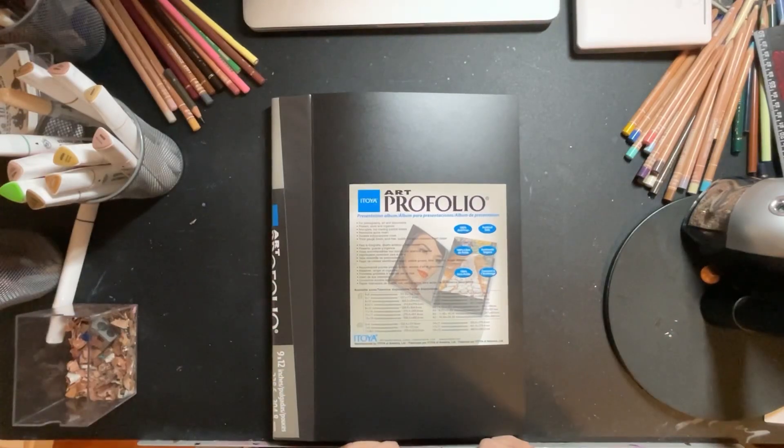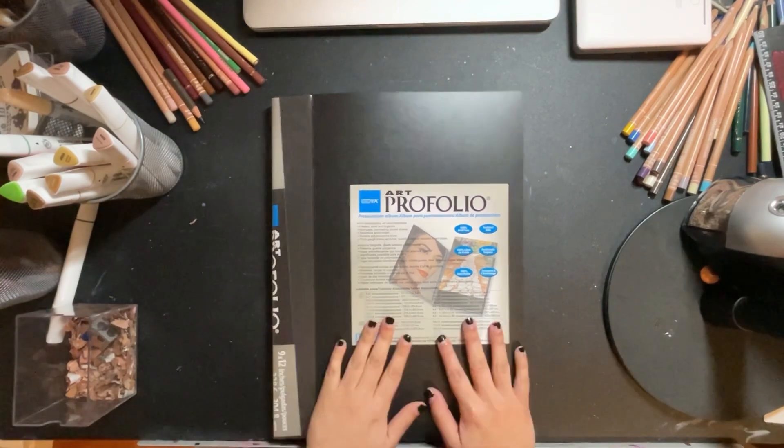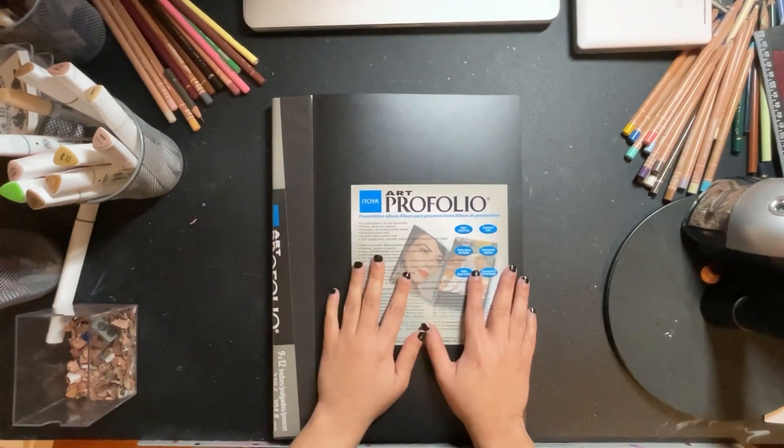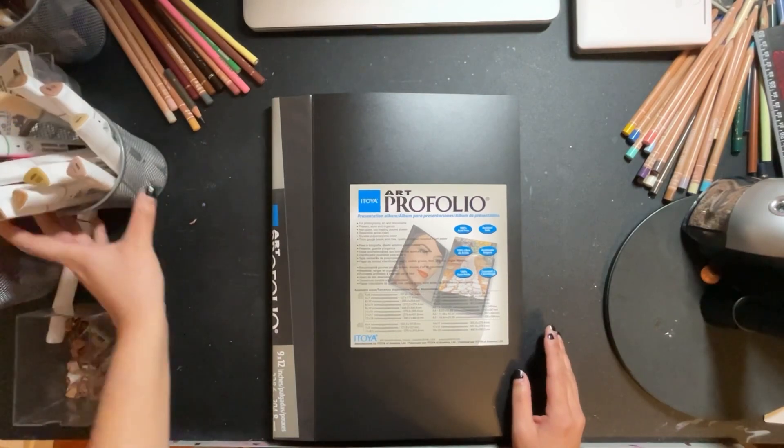Hey guys, welcome back to my channel. It's Amanda, and today I'm going to be doing a sketchbook flip through tour. I know this is not really a sketchbook — it's an art portfolio, as you can see — but I'm going to treat it as if it's a sketchbook. I don't see the difference; it's just a different format.